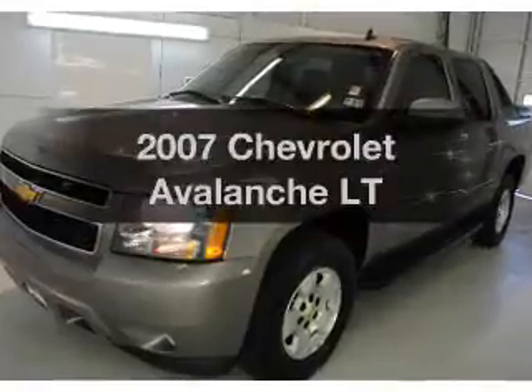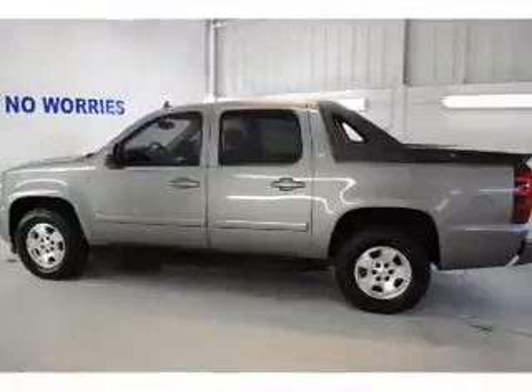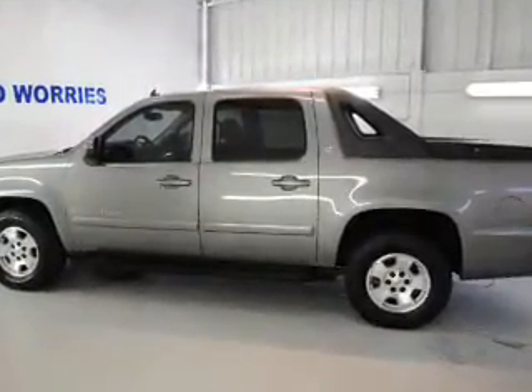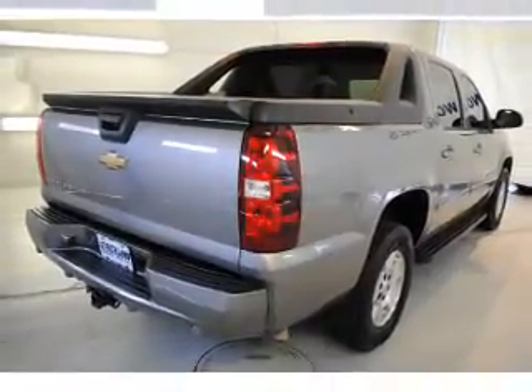Check out this 2007 Chevrolet Avalanche. If you're looking for an automobile with great attributes, look no further. With a powerful 8-cylinder engine that responds smoothly to its automatic transmission, premium wheels lend a distinctive appearance.